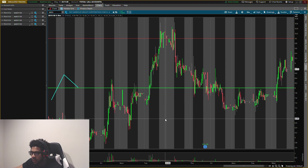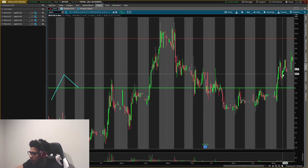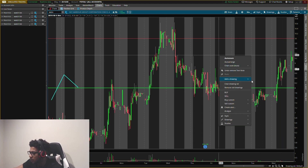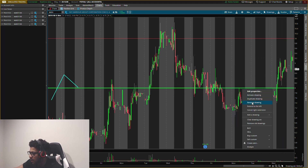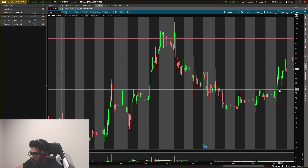I literally gave you guys that play beforehand. Make sure you smash the like button if you enjoy the levels, and click Super Thanks if you want to tip. Full honesty — I did not personally trade SKYH today because I had puts in Apple and puts in the SPY, which I traded for a total of about 50 percent gain.